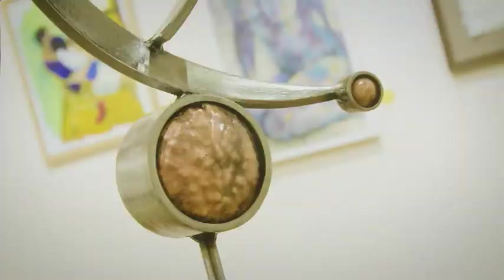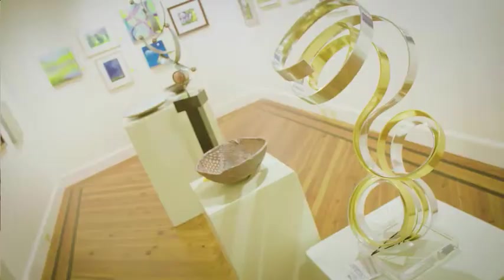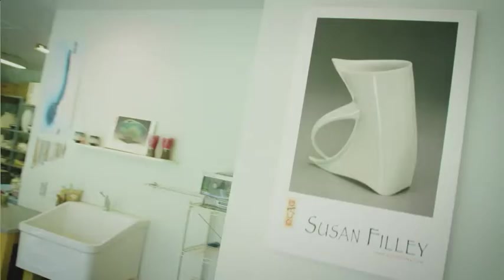Once a year the Orange County Artists Guild puts on a studio tour. Very few artists are able to have their studio open to the public throughout the year. The members who participate all open their studios to the public for the first two weekends in November.